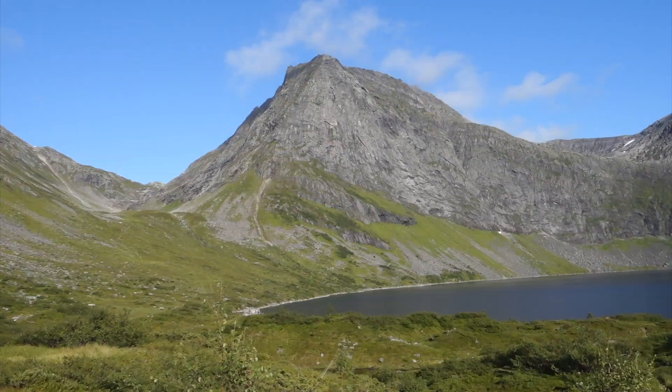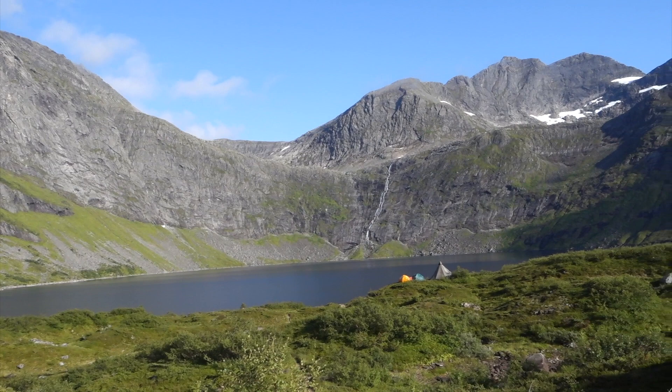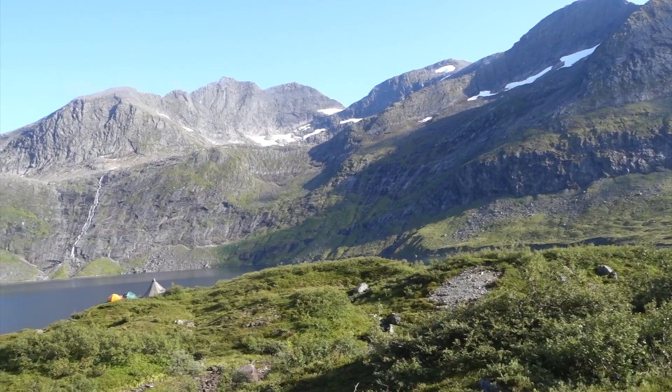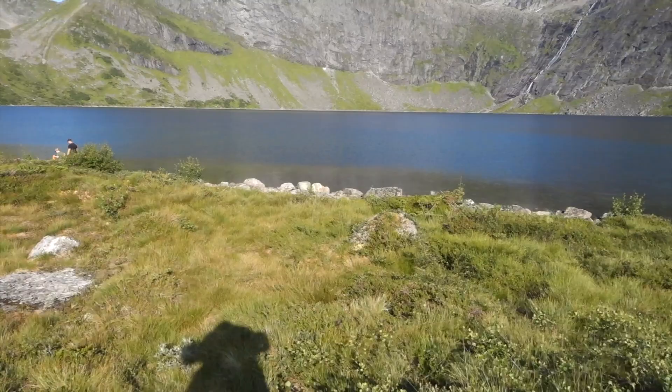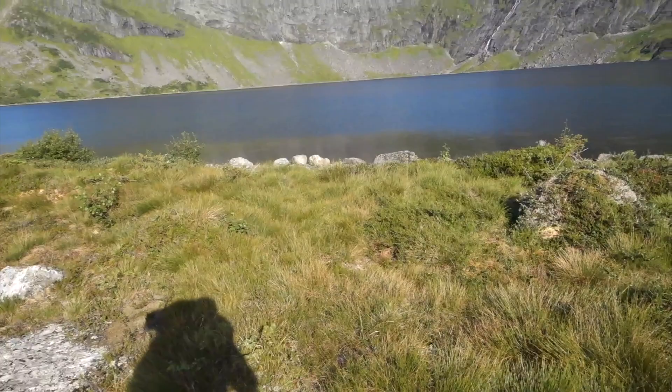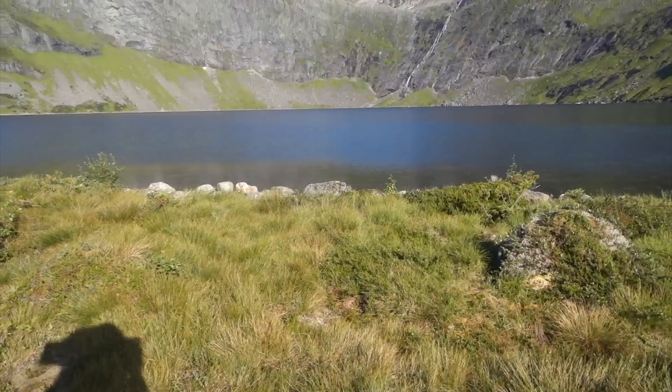We made it to the water! There are a few other campers around here so we need to find a nice little spot of our own. But look how pretty it is. We found our spot - I walked pretty far away from the other tents because I like being on my own. They are like behind there - we can't even see them - so this is going to be perfect. Let's get set up.